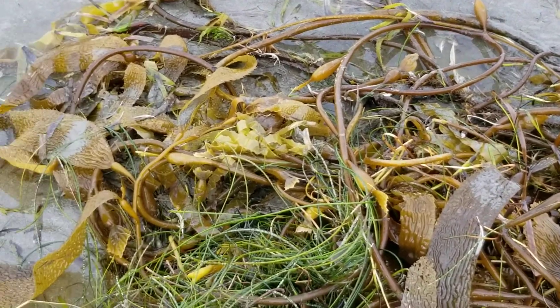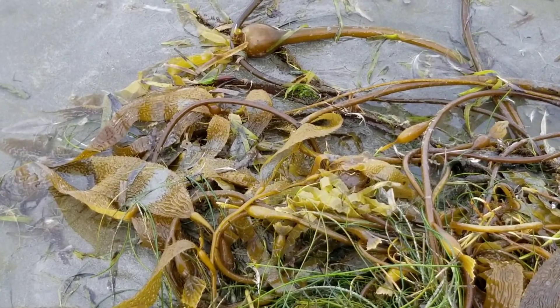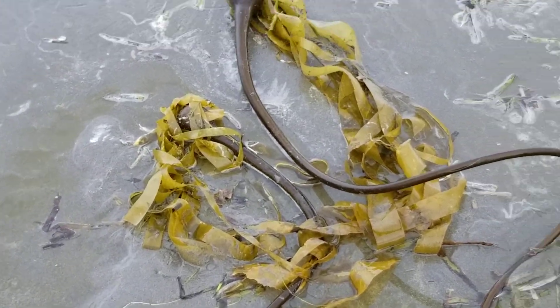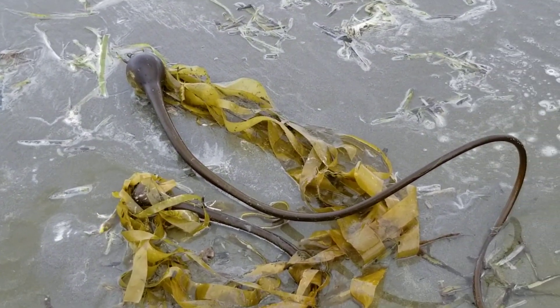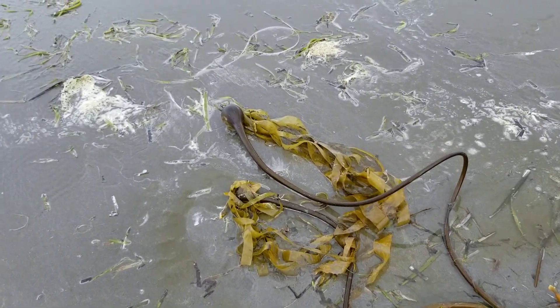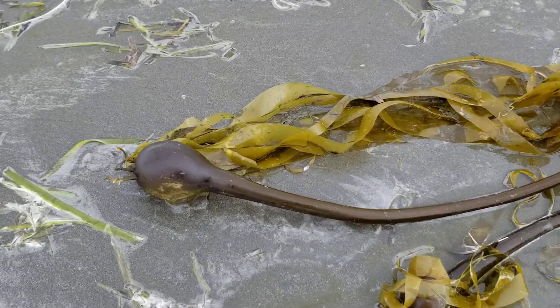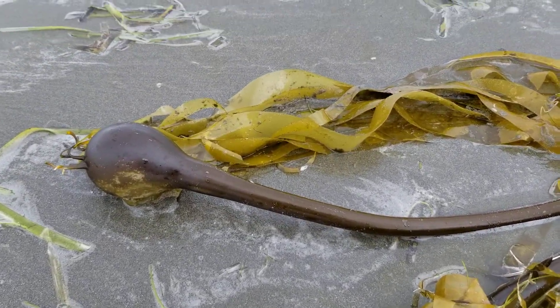We're back in the North Pacific Ocean, ocean shores here, and it's been rainy all night and rainy this morning. We got some nice bull kelp that washed up maybe last night, maybe with the high tide. This is some of the biggest stuff we've seen here so far — kind of the grizzly bear of the kelp world.